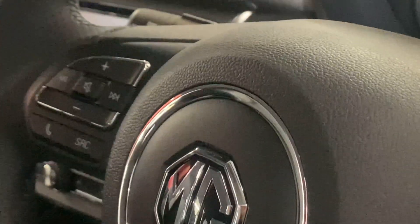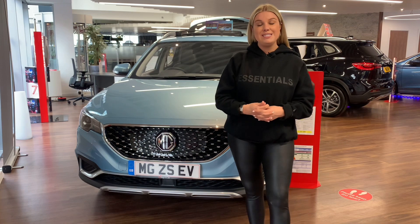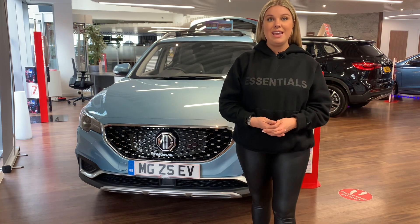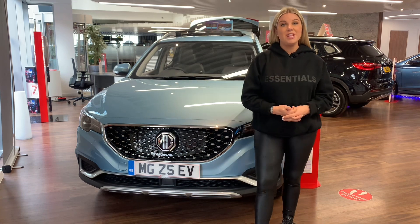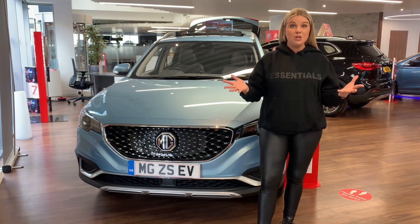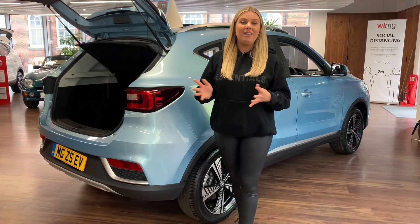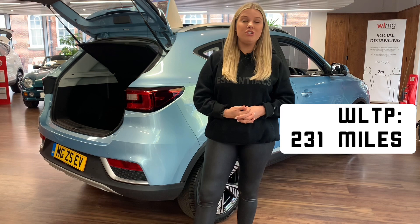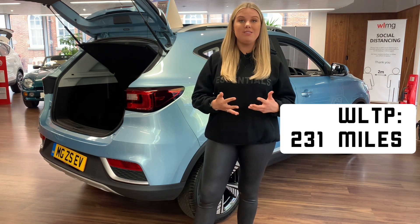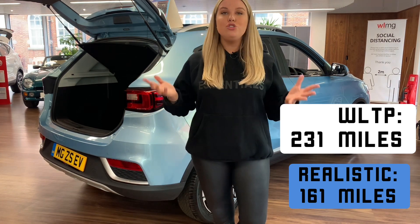Now let's take a look at the MG ZS. The MG ZS comes in at a base price of £28,490; however, this particular Exclusive model comes in at £31,540, which still isn't a bad price point considering the range you get. The ZS EV has a WLTP city range of 231 miles, however city range WLTP figures are not always realistic, and the standard claim is 161 miles, which isn't too bad.